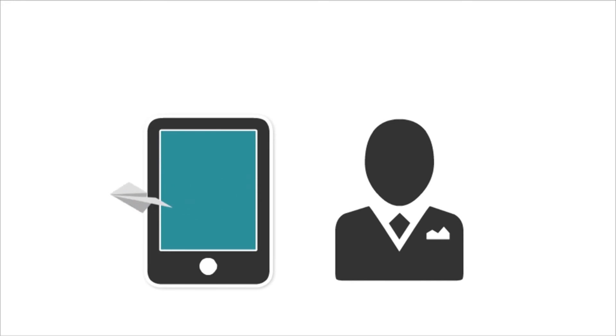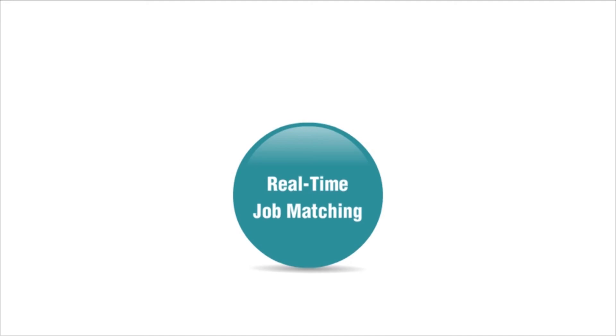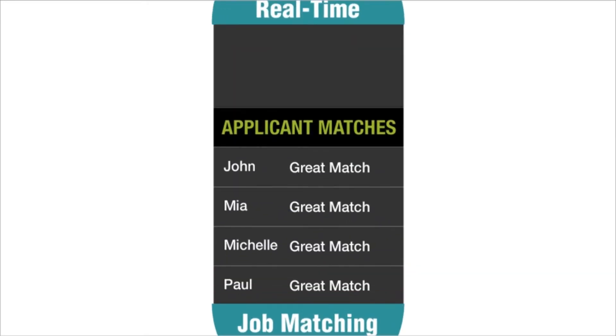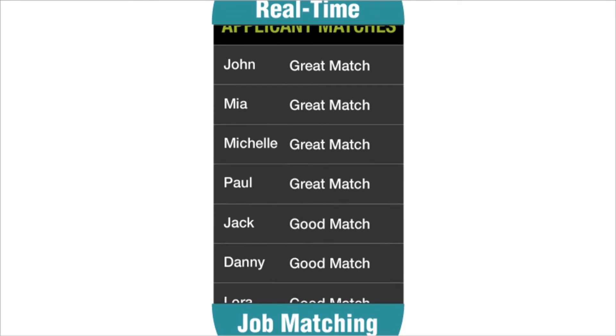If you're worried about getting too many applicants, don't be. Applicants are accurately screened, graded, and ranked using our real-time job matching system, so that you can save time and focus on the best candidates first.